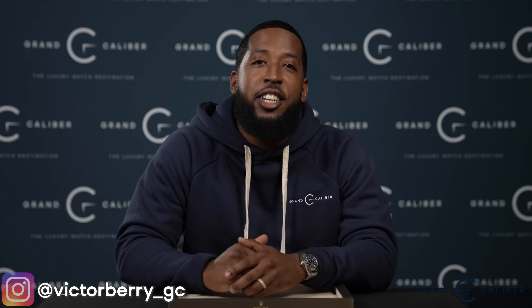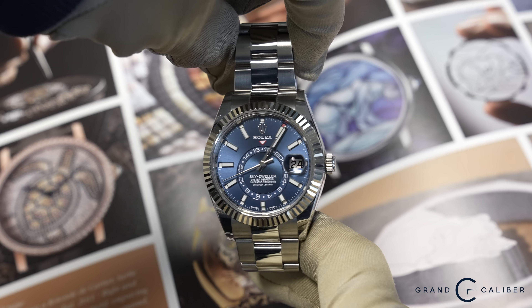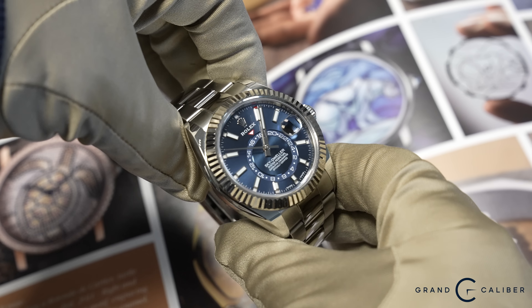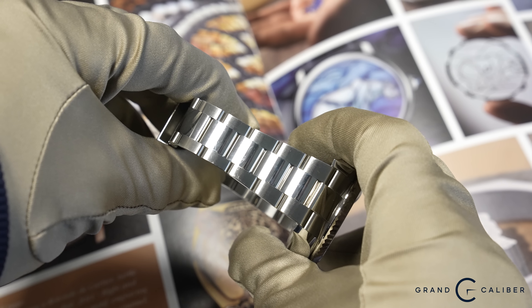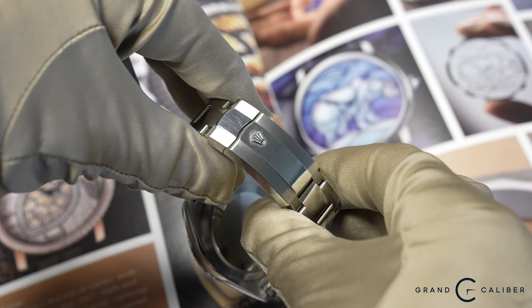I actually wear it every Tuesday for Speedy Tuesday, and we film on Tuesdays so you'll see it on my wrist. My favorite watch — the 326934, which is the Blue Dial Sky Dweller on Oyster bracelet. I've always been a fan of Jubilee bracelet, but for me a 42-millimeter watch of this size looks a little bit better on Oyster. This is a dream come true. I've always wanted this watch. Marco came in with new inventory and I immediately said we have to work a deal on this watch by any means necessary. The Sky Dweller has always checked all the boxes for me — date function, fluted bezel which pops, and my favorite color is blue.